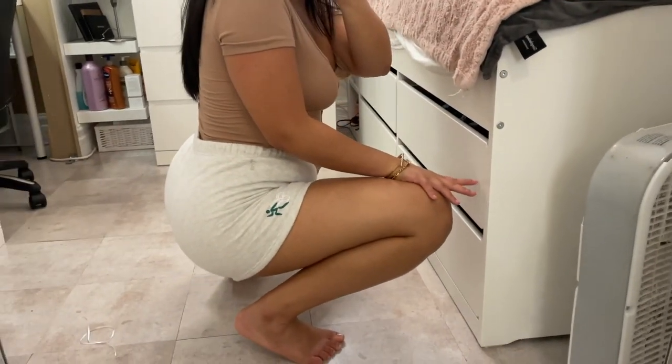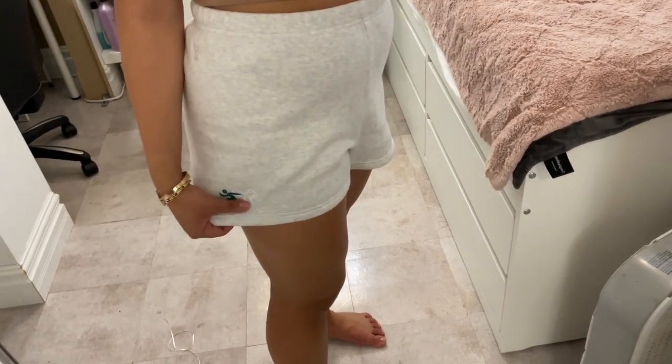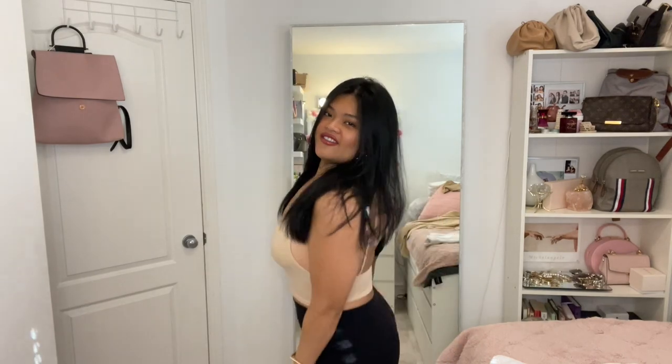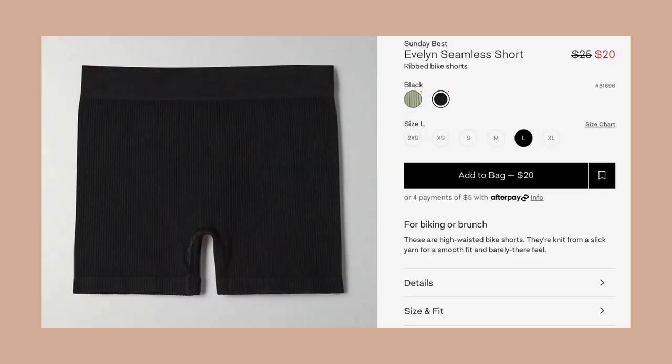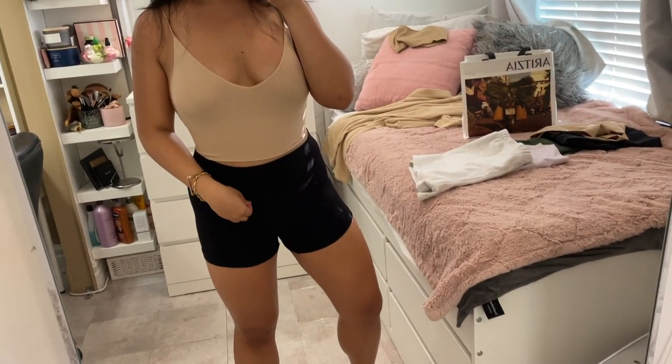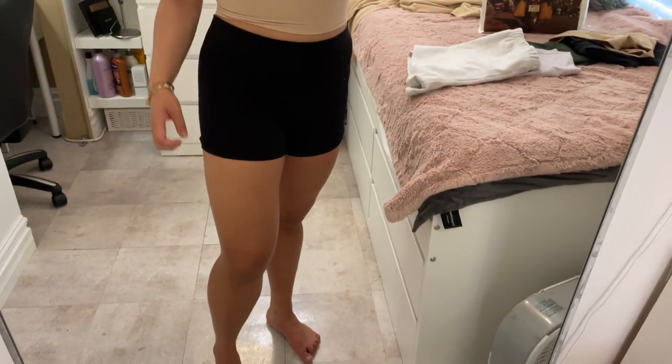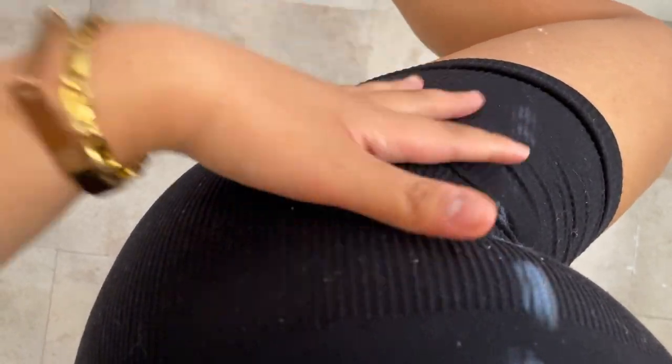I can squat in them. I'm not really a fan of the logo, but that's what they look like. The next shorts are the ones I'm wearing right now — the Sunday's Best Evelyn seamless short in a size large in black for $18.75. It's a ribbed material, very stretchy. But you can see the linting problem here. I wash my Aritzia stuff on delicate and hang to dry, but they still lint and ball up, so these seamless shorts maybe aren't really worth it — though they are comfortable.